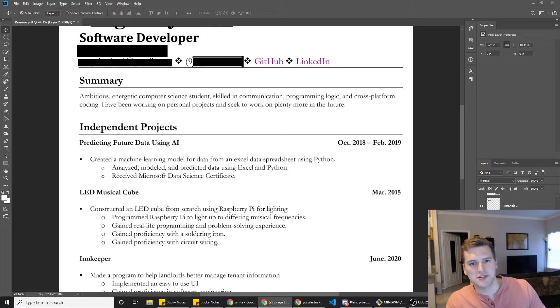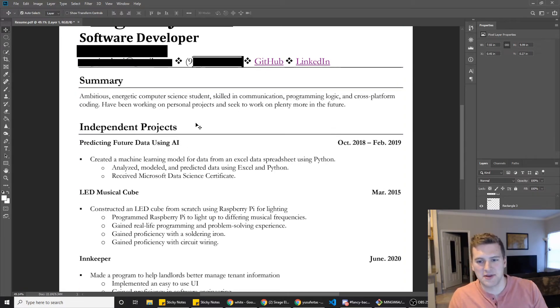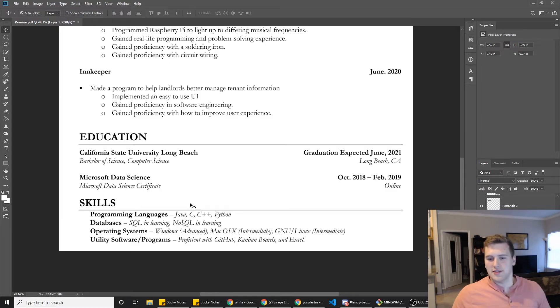Something else I noticed: on your LinkedIn you've only got two connections, so just connect with many people you know from college. If there are people in your class you see on LinkedIn, just connect, connect, connect — because your network on LinkedIn helps recruiters find you. Not that recruiters are very helpful in the first place; maybe one or two percent are helpful, a lot of them are just spam — they're like 'hey, we've got this super cool .NET job for you' and you're like, 'do I have .NET on my resume anywhere?' They're just spamming out stuff.